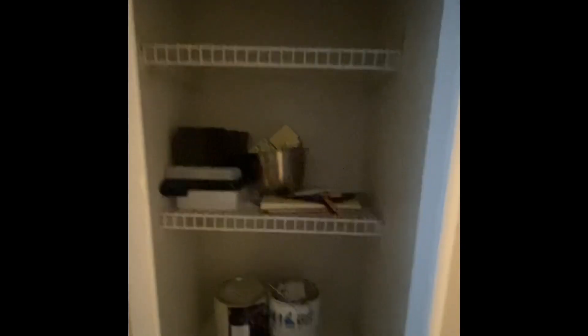Tons of storage in this home — there's a utility closet here with some extra paint, and then a full closet in the hallway as well where you can put your jackets or additional clothing.